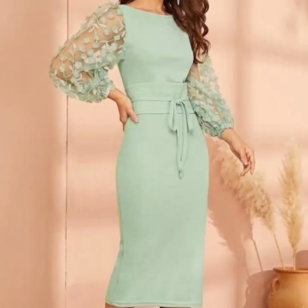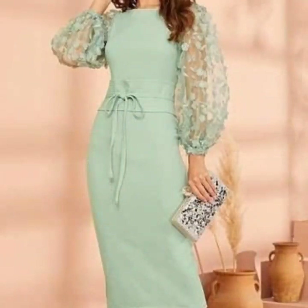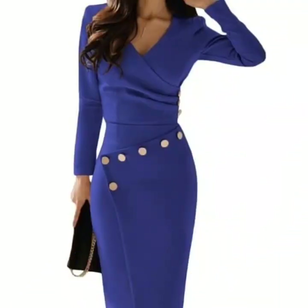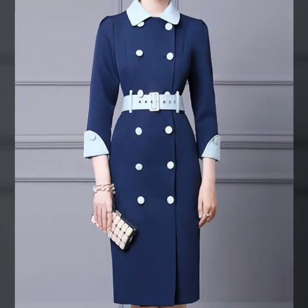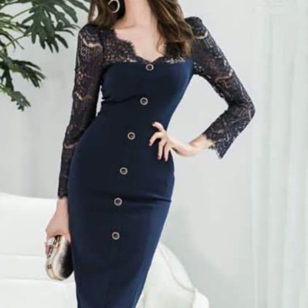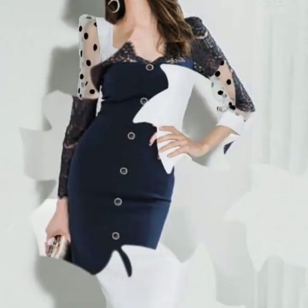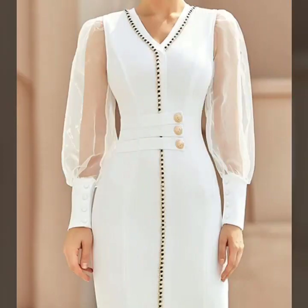Hello everyone, welcome back to my YouTube channel! I hope you all are pretty fine and doing very well. I'm back again with a very outstanding, beautiful, and demanding collection of bodycon dress designs ideas for women. These are some of the most stylish and beautiful bodycon dresses that I'm going to share with you in this video — all fashionable, elegant, and glamorous.